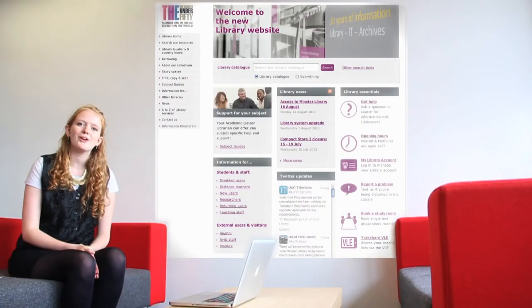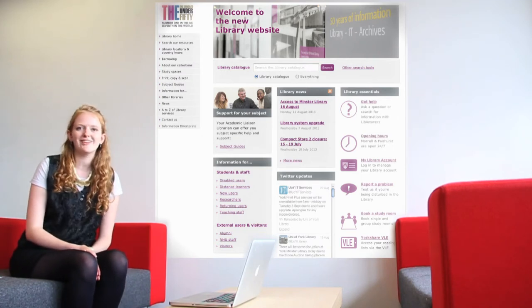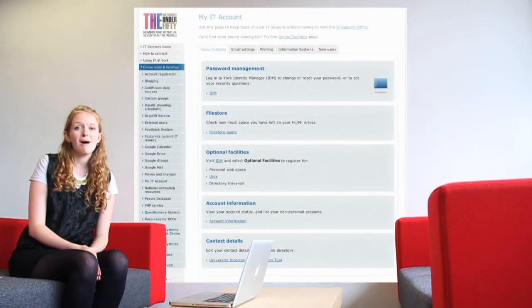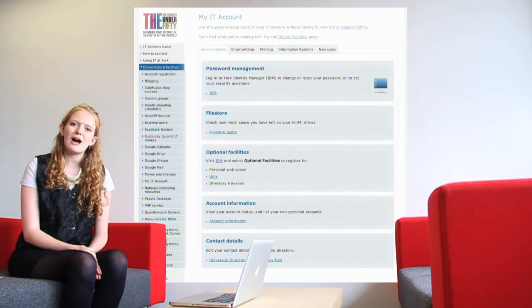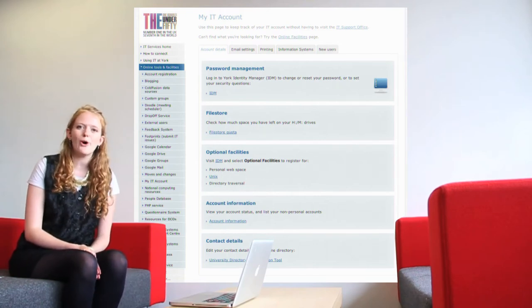Everything you need to know about the Information Directorate is available on our website, so please familiarise yourself with the information online. Another great link to add to your favourites is My IT Account. This allows you to keep track of your account online without having to visit the IT Support Office.